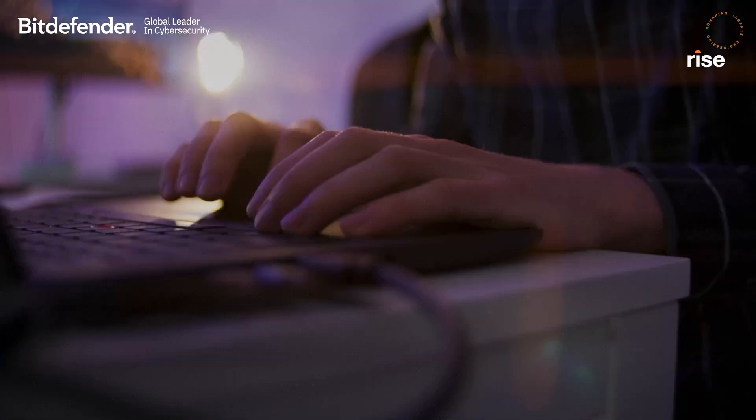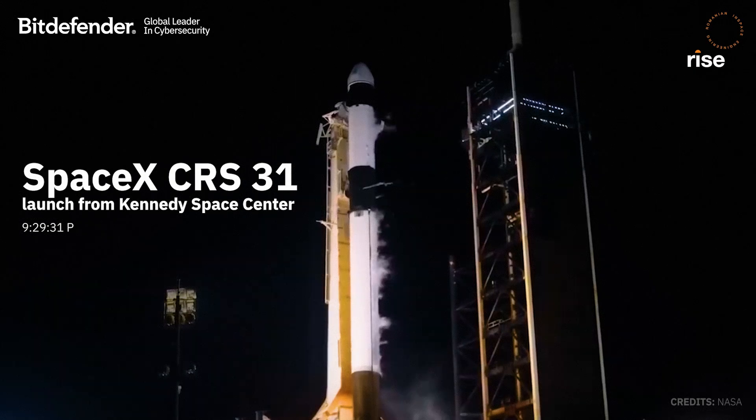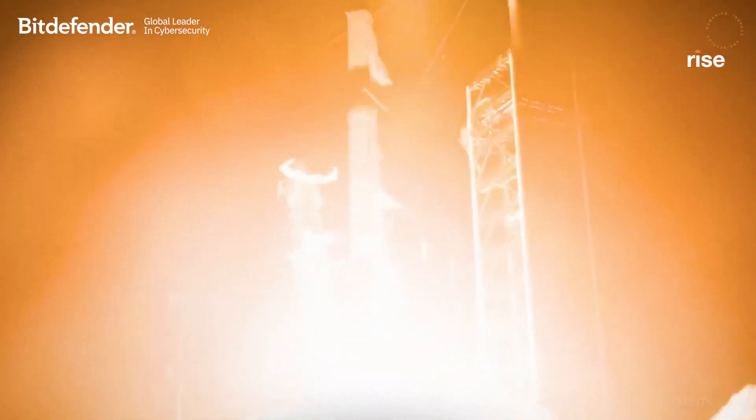Six, five, four, three, two, one, ignition, ignition to power, and let's go.